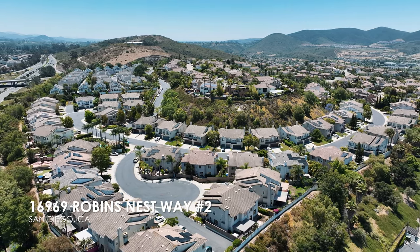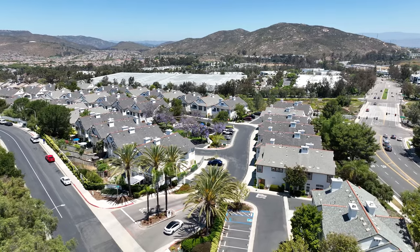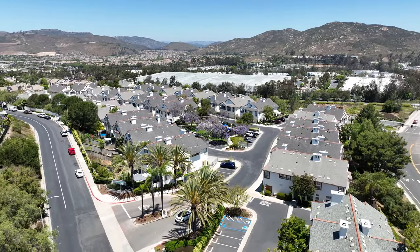Hi there, this is Sean Zaginay bringing you 16969 Robins Nest Way, number two here in Forest Ranch. We're gonna share with you the top three things we love about this home. Come on in and let's take a tour.